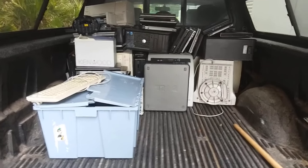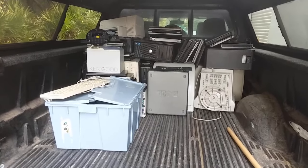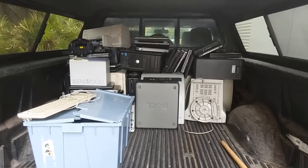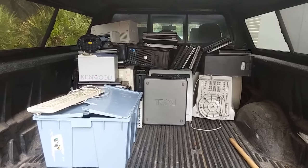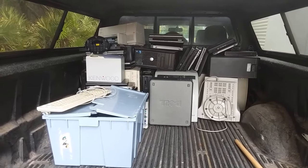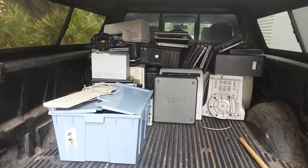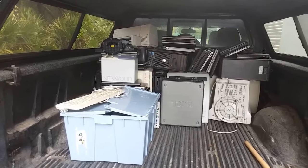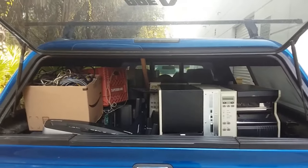I'm doing a scrap pickup — I can't really show my client or their place, but we're starting to fill the truck up. There's a bunch of laptops, printers, and desktop computers in there. I've already got the back seat full of lead acid batteries from backup power units. They're saying my truck is not big enough; I may have to make two trips today or even bring my trailer later.